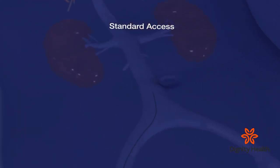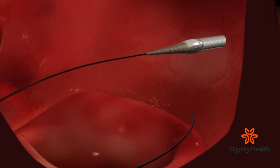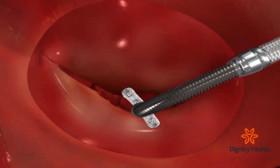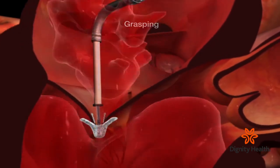We access the right femoral vein in the groin. Through that, we advance the catheter into the right side of the heart, and then through that catheter, we deliver the MitraClip, which is used to grasp the two leaflets of the mitral valve.